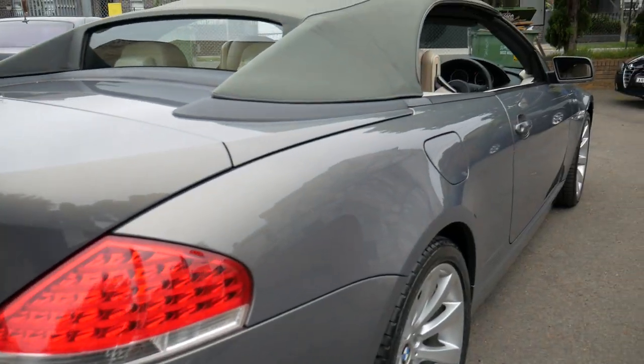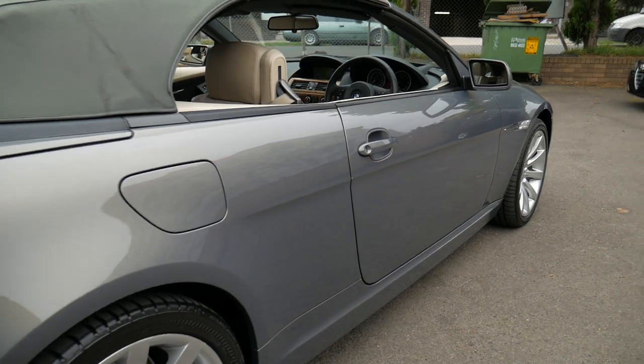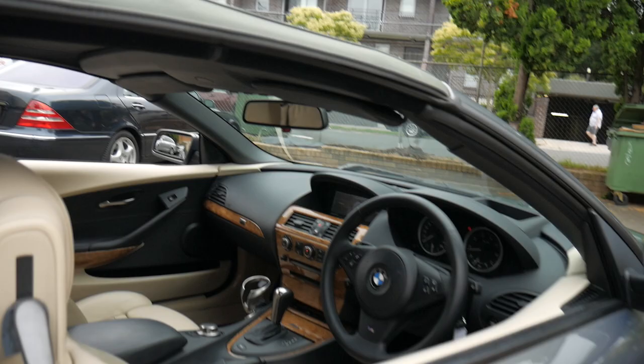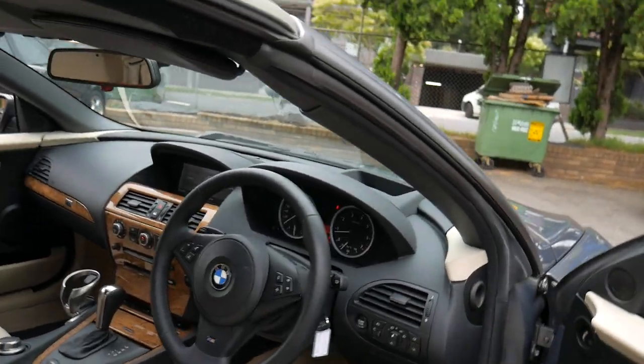So — 650i from 2007, 100k's, both keys, books, good tyres — Bridgestone Potenzas — and yeah, absolutely a pleasure to drive.